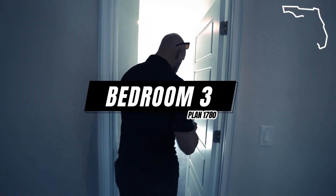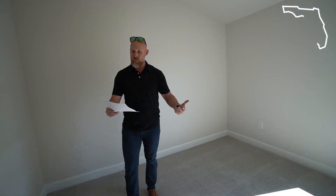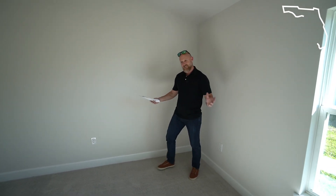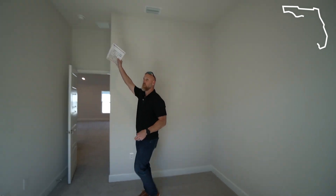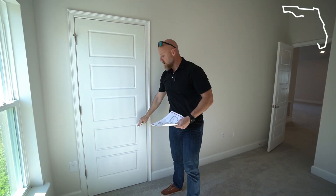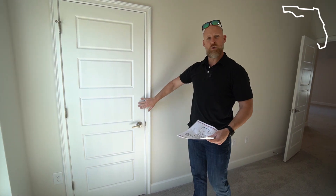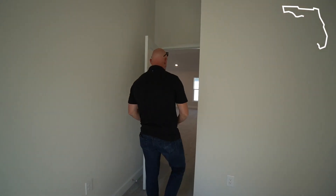So bedroom two right here in the front — this is actually going to be the smallest of the three bedrooms, but it is a 12 by 10, so it's still a decent size. It's not the standard 10 by 10. The vaulted ceilings really help out with the sense of space in this home. You've got a standard closet here with a swing door. I'm a big fan of the smooth finished doors with the five-panel style — it's a more modern look.